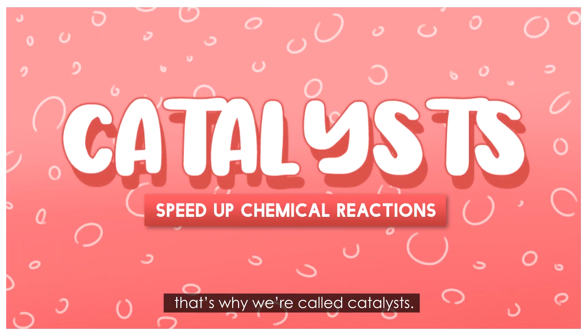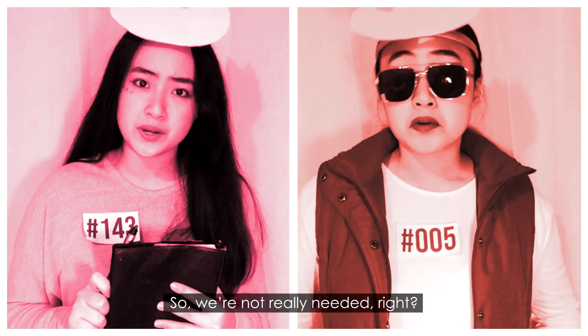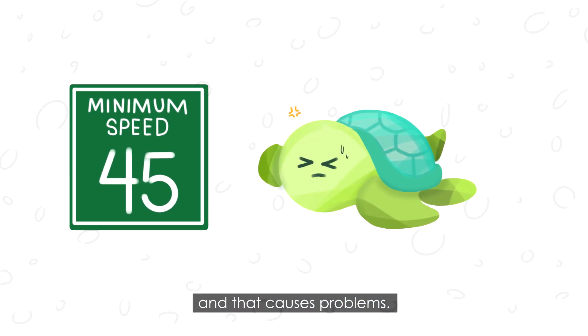That's why we're called catalysts. Wait, we just speed things up? So we're not really needed, right? Well, chemical reactions can still happen even without us. But they're naturally slow, and that causes problems.